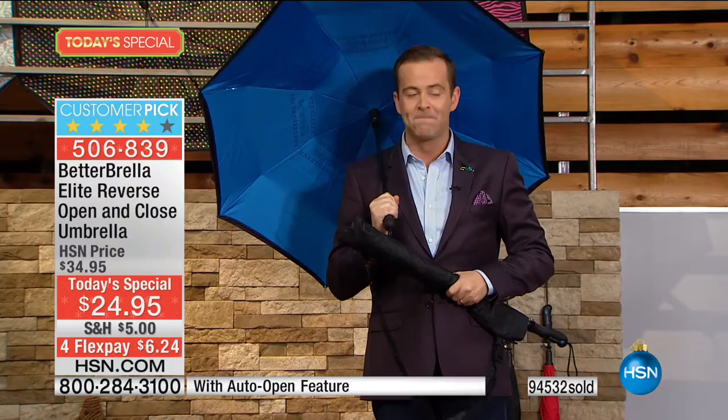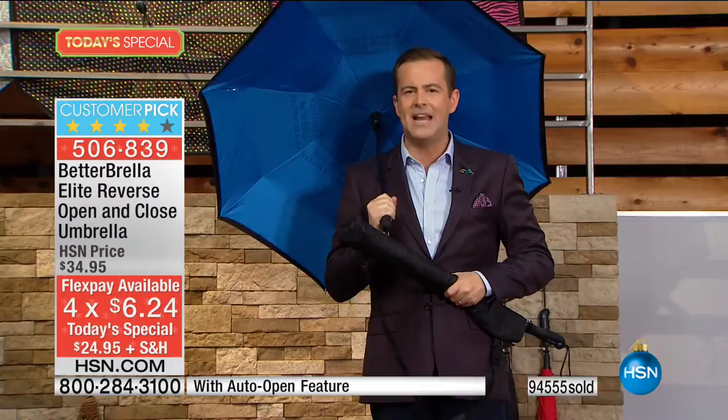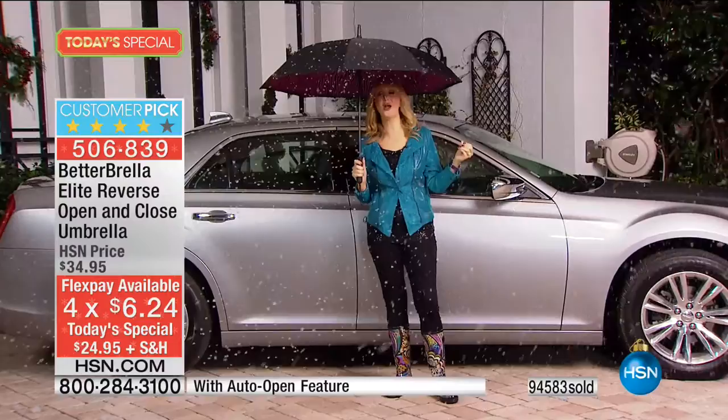We only have 12 minutes left. Let's go out to Lori. Is it snowing outside? You know it, Adam. This is something you don't see every day — snow here in Florida. We're doing it to illustrate a point. This is going to keep you dry. Your better umbrella is going to keep you out of the snow, out of the sleet.